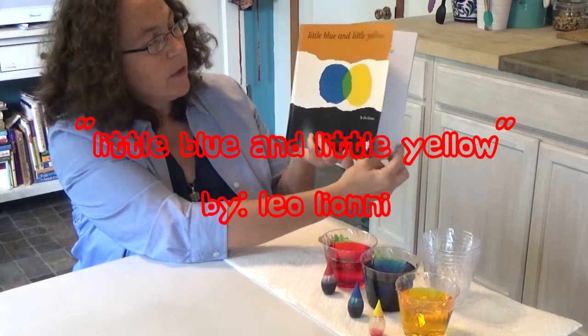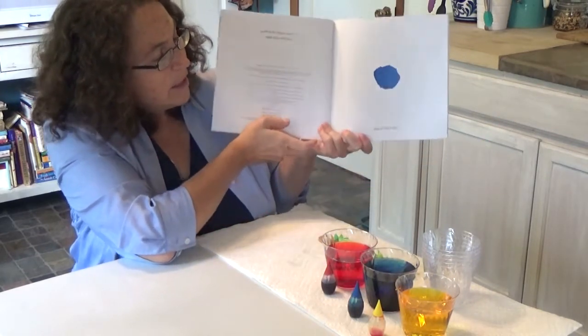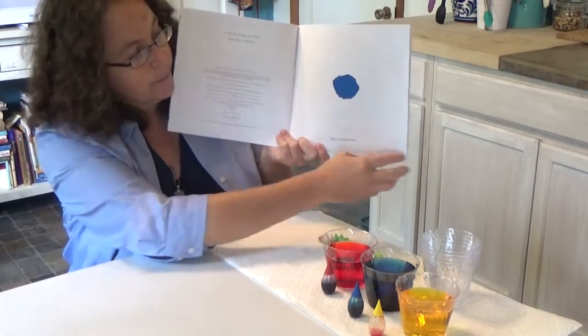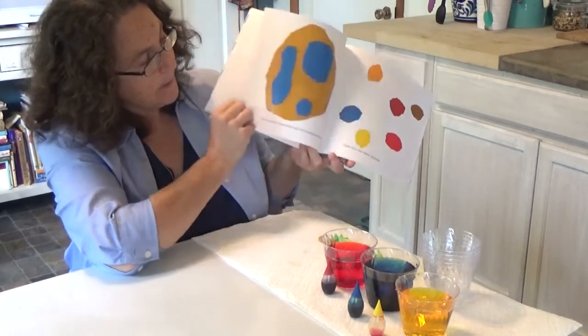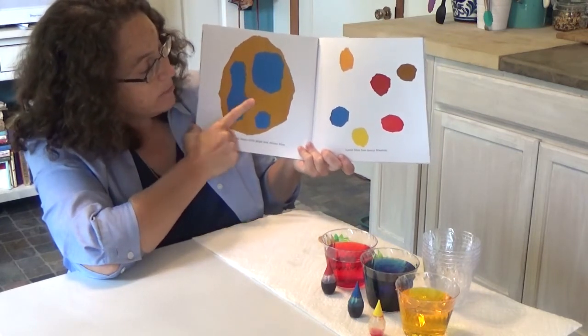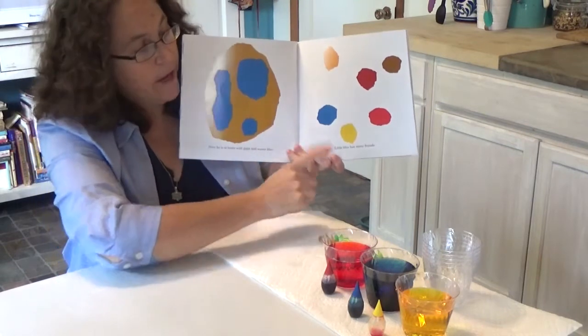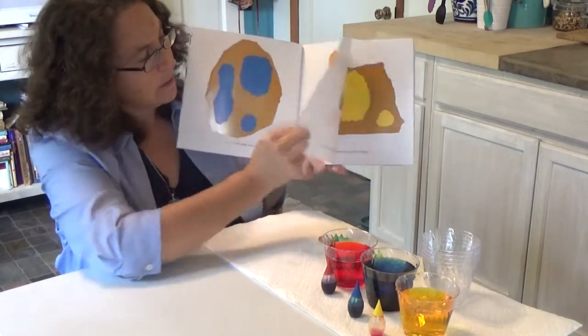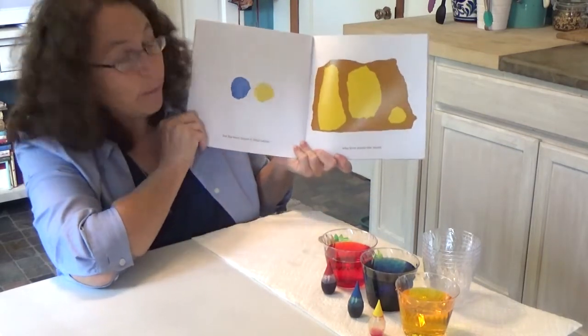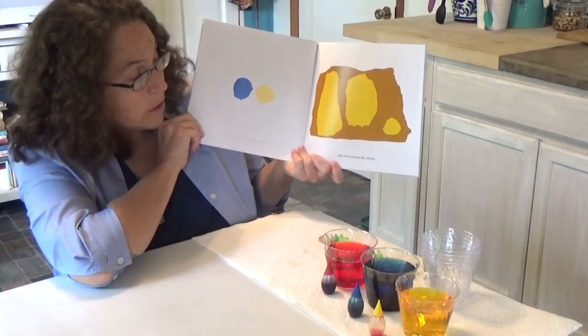Little Blue and Little Yellow by Leo Lionni. This is Little Blue. Here he is at home with his Papa and Mama Blue. Little Blue has many friends, but his best friend is Little Yellow, who lives across the street.